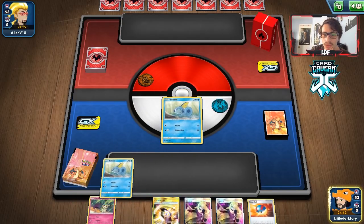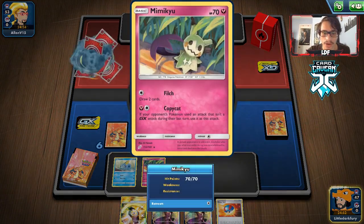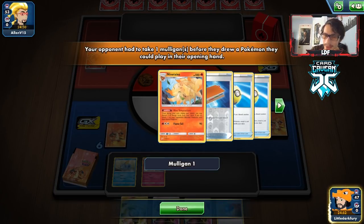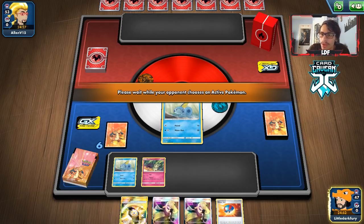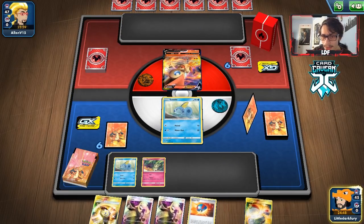We have the Counter Gain. We'll bench the Mimikyu just to have it in play — maybe we can Aurora Energy Copycat. They have Welder and Pal Pad, which are hard to deal with. Ninetales is really annoying. Pal Pad means they just get back those Welders. Absol is probably going to be relevant here to slow down Jirachis. This is where I wish I had more Marnies — I just prefer Cynthia because it draws you six cards. This deck is a bit of a combo deck.